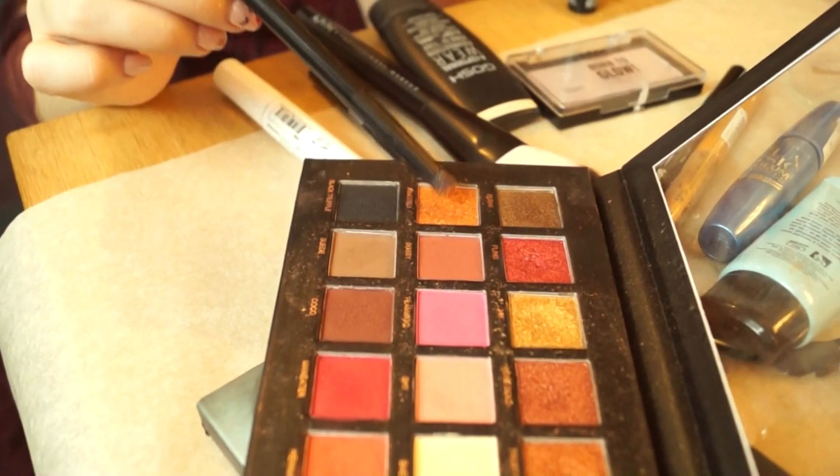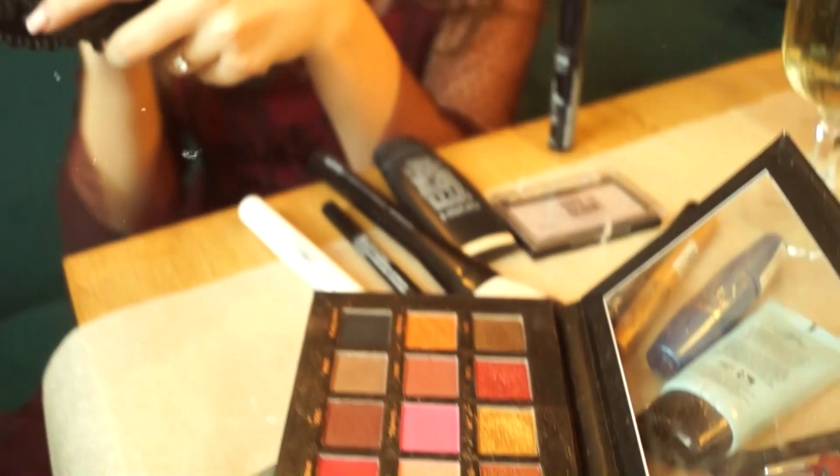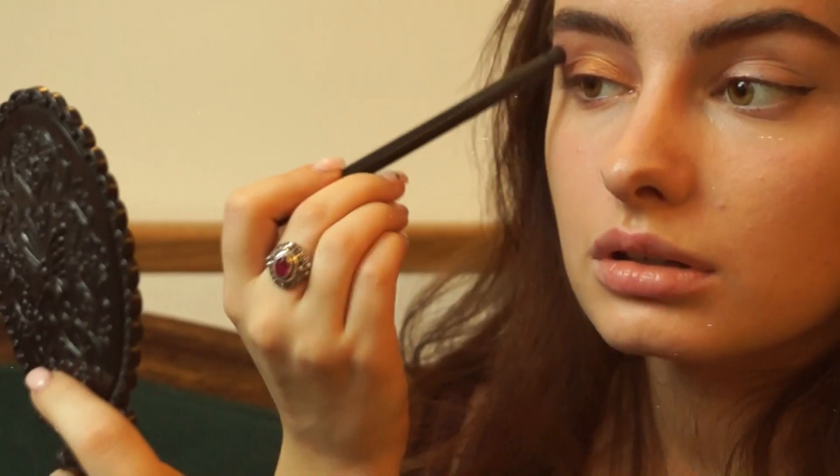This is my favorite shade in my entire life. I'm gonna apply it all over my eyelid without any rules.